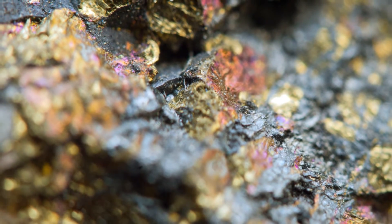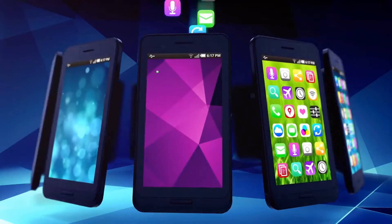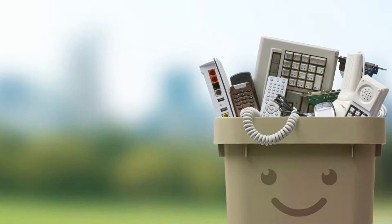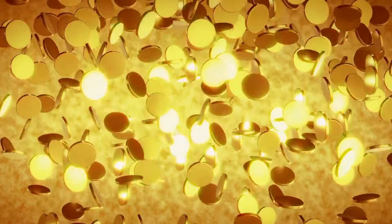But it's not all doom and gloom. Hidden within this digital debris are precious metals like gold. Yes, you heard that right. In fact, there's more gold in a ton of mobile phones than in a ton of gold ore. Astonishing, isn't it? But what if we could turn this trash into treasure and, in the process, strike gold?